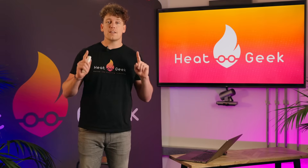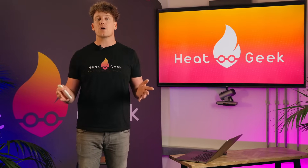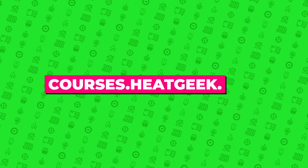Quick note — this method is from our Heating Mastery course. To learn more about this and a load of other stuff you just can't find anywhere else, laid out in a methodical step-by-step process to build your knowledge without a load of fluff, go to courses.heatgeek.com.